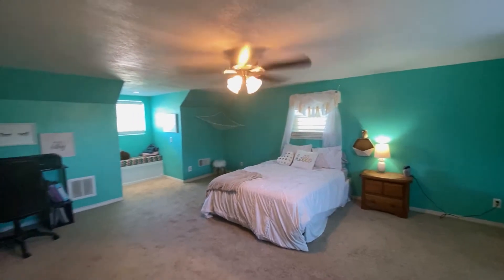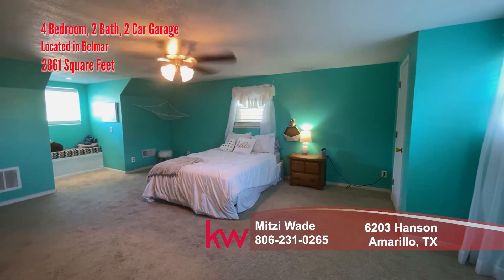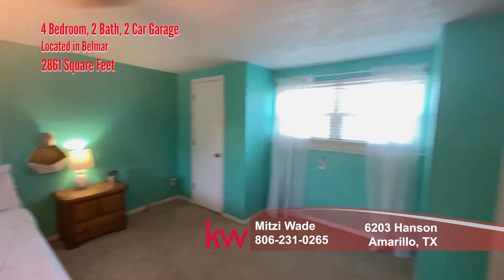And here's another very large bedroom, and it has two closets.